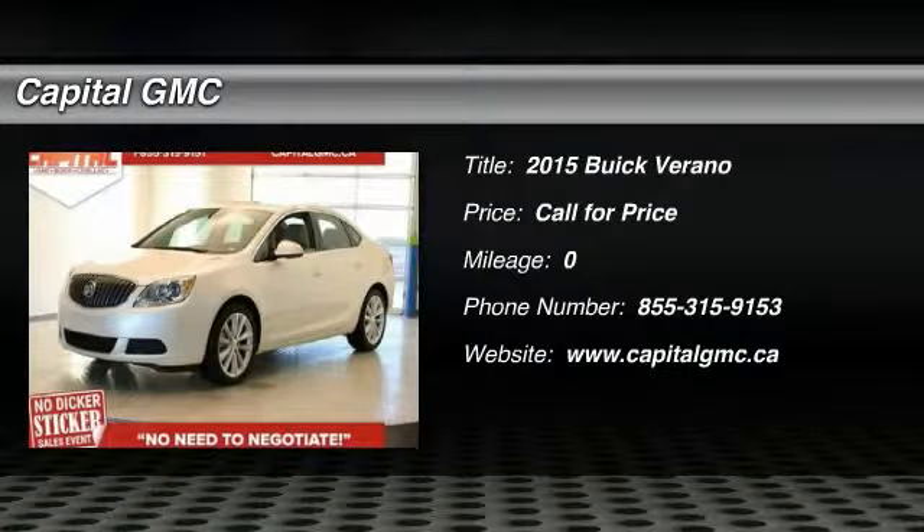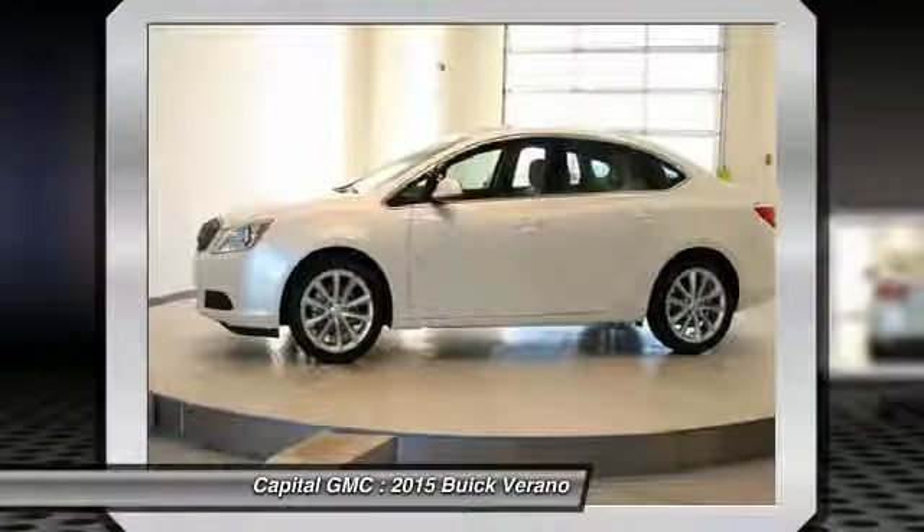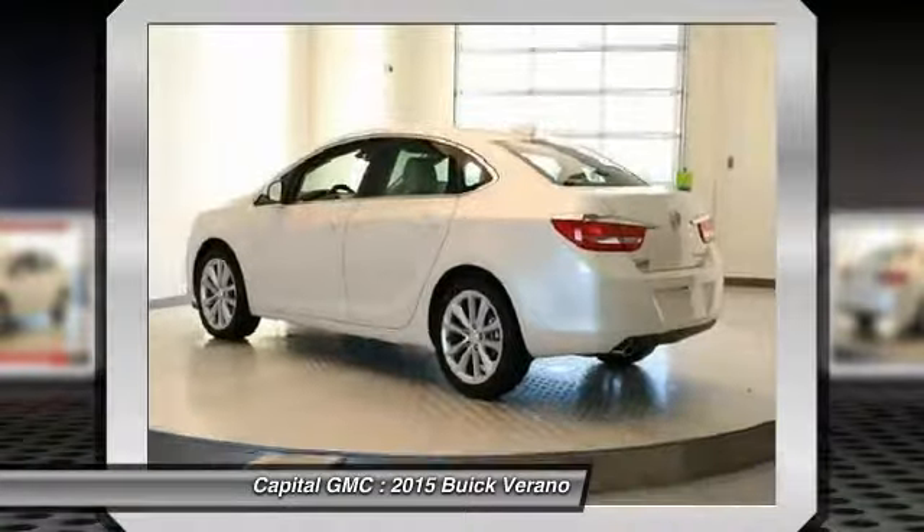The 2015 Buick Verano. The Buick Verano is a compact car built on the Delta II platform, designed and built from the ground up with the idea of it being a Buick.